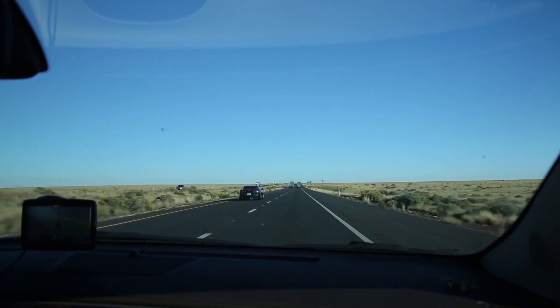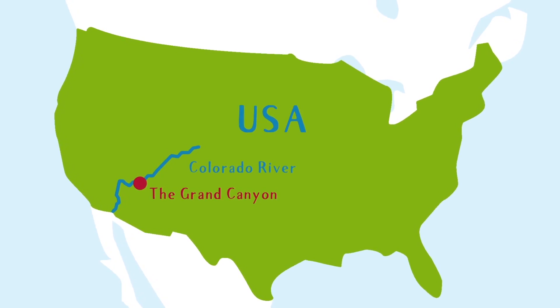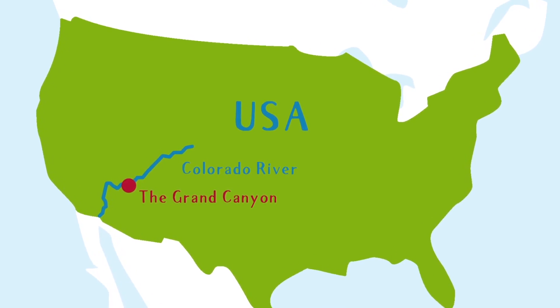Have you heard of the Grand Canyon? The Grand Canyon is a famous canyon formed by the Colorado River right here in Arizona. But not just that, the Grand Canyon is one of the seven natural wonders of the world.